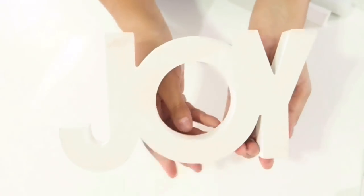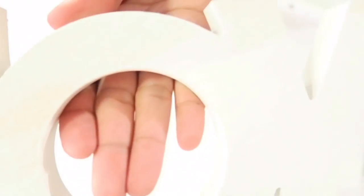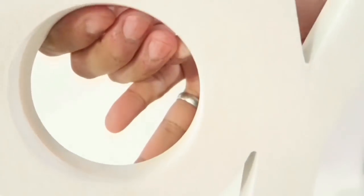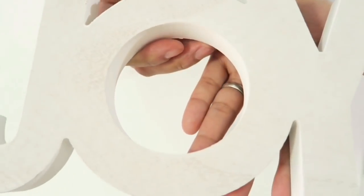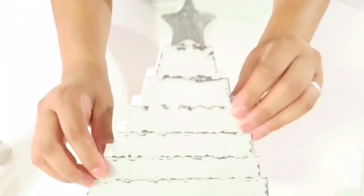The next item I got was this joy sign — also $3. It's a small sign that says 'Joy' and it's kind of an off-white. You can see little paint scratches on it, which I liked because it looks more natural.